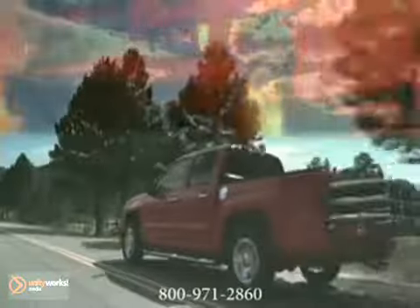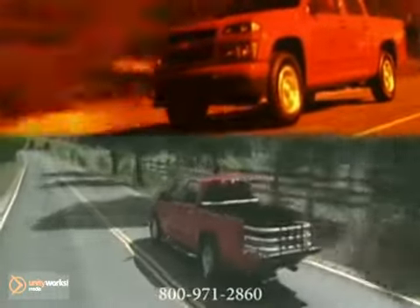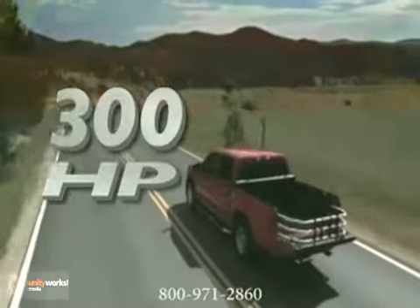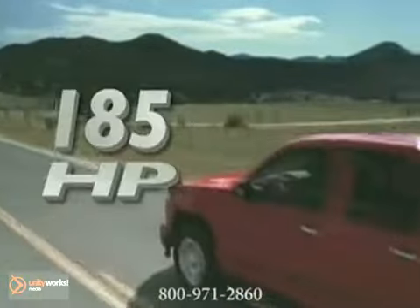With an available I-5 engine with an EPA-estimated 23 miles per gallon city and 20 miles per gallon highway, the available Vortec 5.3-liter offers best-in-class fuel economy. Or choose the standard 2.9-liter engine, offering 25 miles per gallon.